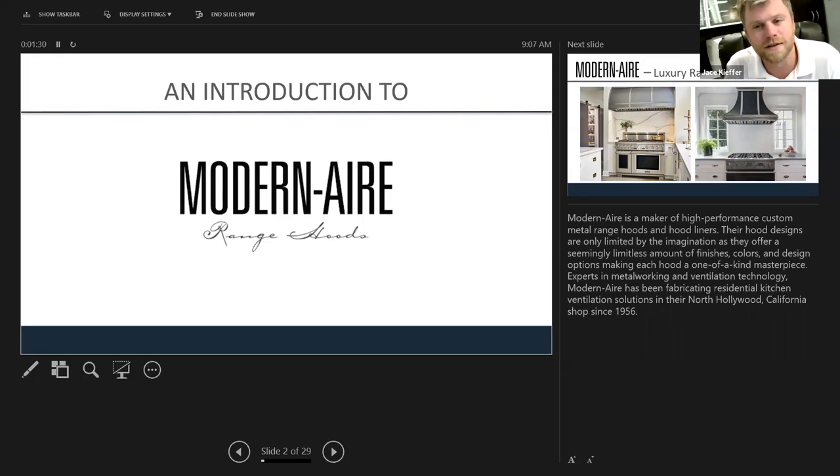I see people wanting to do custom hoods to really make a statement — to dominate and make the range and hood the focal point of the kitchen. Something to consider: if you have a client looking for that wow factor, yes you can put a 60-inch Wolf range to dominate a kitchen space, but you could also do a very stylish 36-inch chimney hood with certain finishes and expanding trim straps that really sets off a kitchen without breaking the bank.